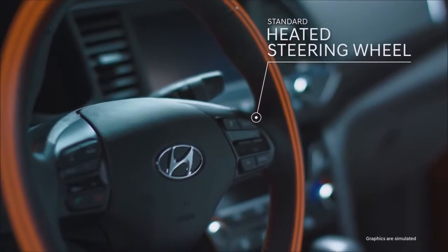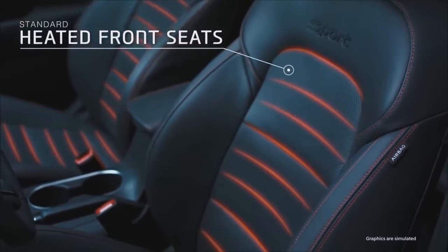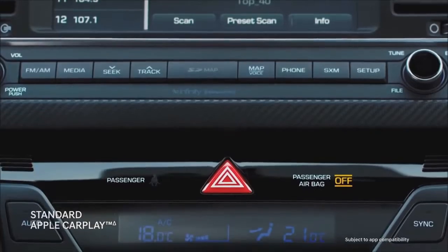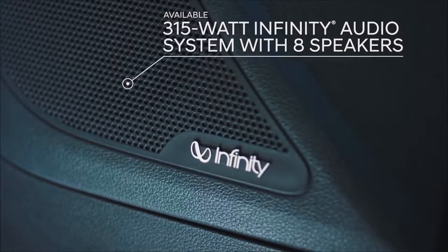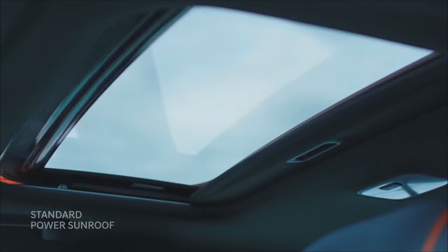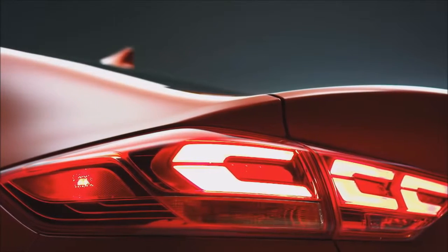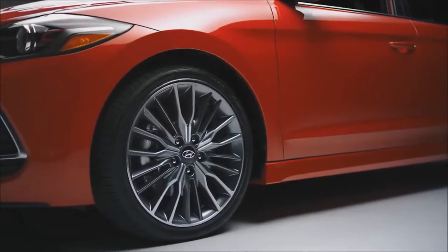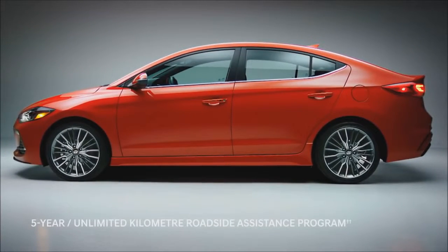Because Canadian winters demand it, the steering wheel and front seats are heated. Stay connected with easy access to your favorite mobile applications with Android Auto and Apple CarPlay, and stream music through the 315-watt audio system with 8 speakers — it's truly surround sound. Now open the sunroof and enjoy the ride, a ride that is covered by our 5-year, 100,000-kilometer warranty. Flat tire? You're also covered with our 5-year unlimited-kilometer roadside assistance — it's just a phone call away.